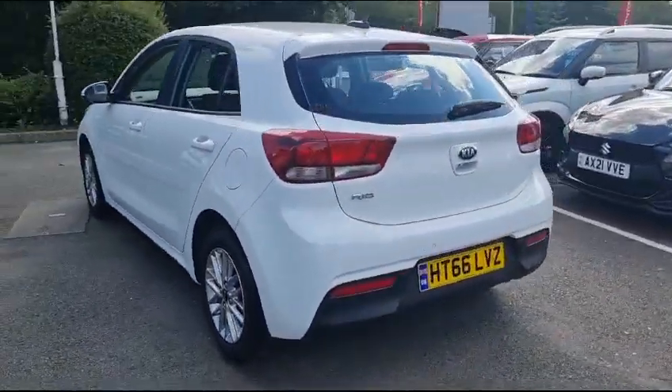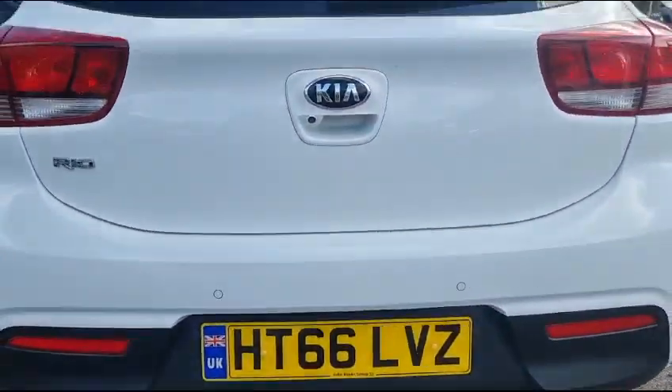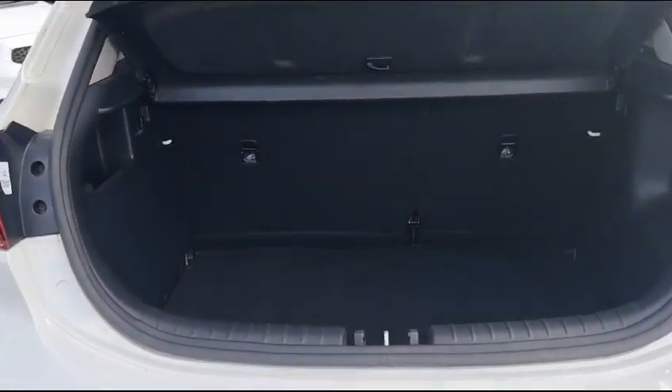As we make our way to the back of the car, you can see that the car is supplied with parking sensors. We can then unlock the car and open the boot. You can see that you are supplied with a lovely spacious boot with added storage areas.